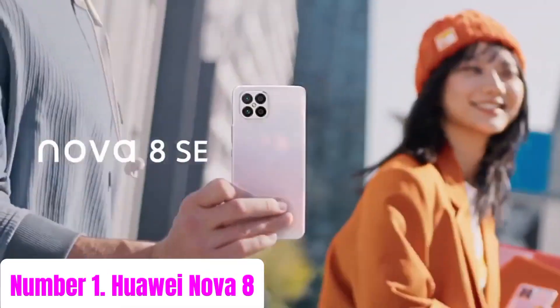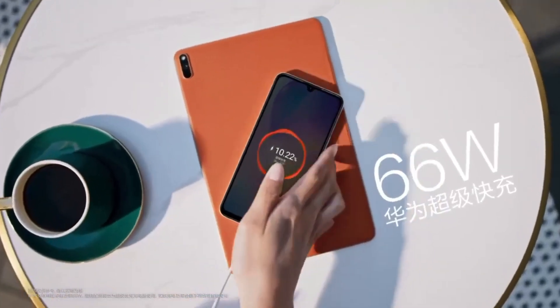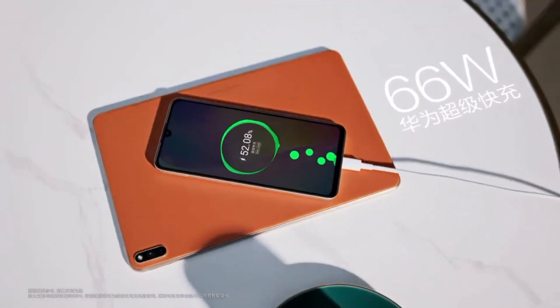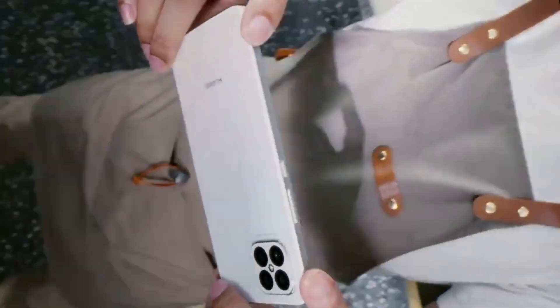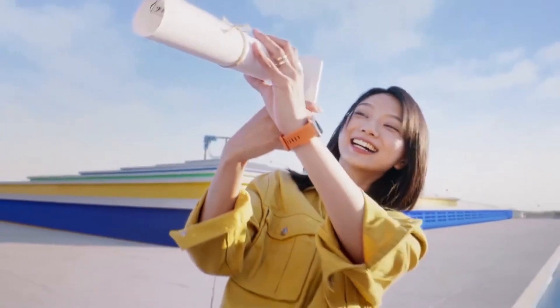Number 1: Huawei Nova 8. Introducing the Huawei Nova 8, a sleek and powerful smartphone designed to elevate your mobile experience. With its stunning design and advanced features, the Nova 8 is crafted to impress. Featuring a vibrant 6.57-inch OLED display with a smooth 90Hz refresh rate, the Nova 8 delivers breathtaking visuals with vibrant colors and sharp details.